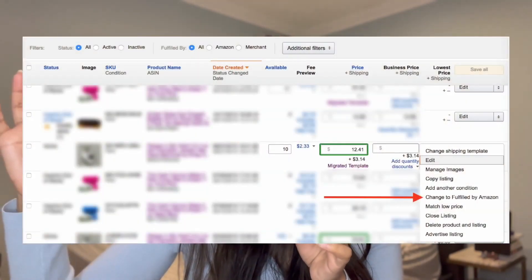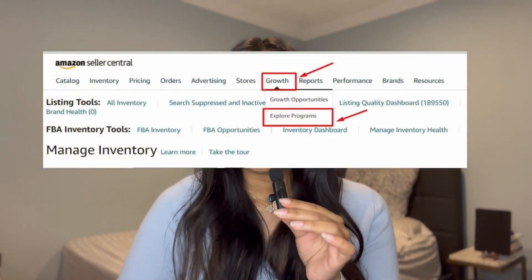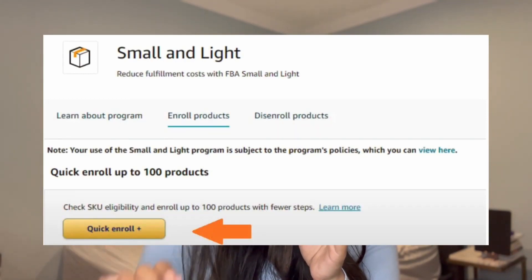If you already have products in Seller Central but they're merchant fulfilled, it's easy — go to inventory and use the arrow selection to update that product to FBA. Once your products are enrolled in FBA, next you'll want to enroll them in the small and light program. Go into Seller Central, click on the 'Growth' tab, then click on 'Fulfillment.' Make sure you're in the small and light section, select small and light, then click 'Quick Enroll.' Enter the product SKUs for the products you want to be eligible, submit, and the system will verify whether those SKUs meet the eligibility requirements for small and light.